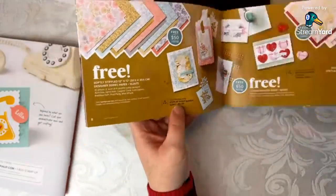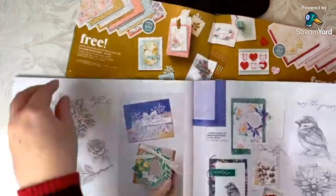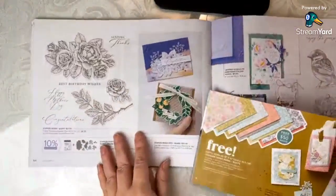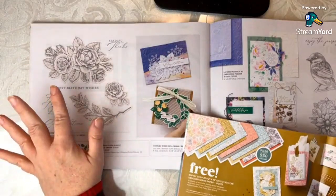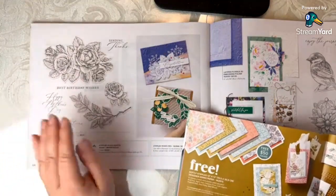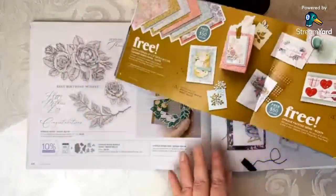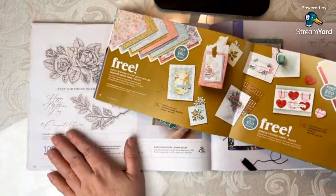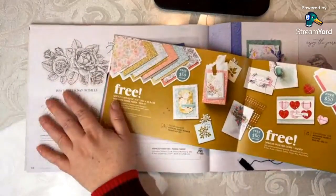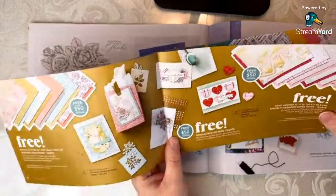Let's go take a look at the Stippled Roses bundle — that's on page 64. This paper goes with this bundle. How absolutely stunning is that artwork? If you're a floral person like me, this is just so gorgeous. The Stippled Roses bundle is $54, so right there you're at the $50 reward level. You could coordinate this paper to go with this bundle. And then we have the Opaque Faceted Gems, which is also a reward you can earn at the $50 level.